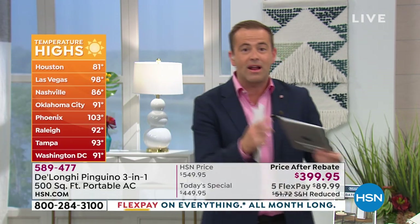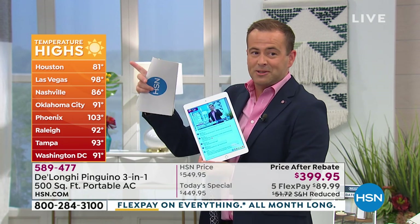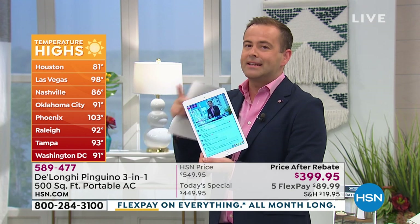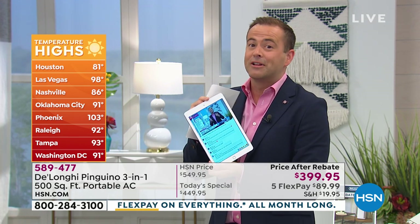I was looking at the temps — out west we're talking over 105 to 110 degrees. Here in Florida we were hitting a hundred earlier. I want to ask what was the temperature like where you live today? I'm on Facebook Live right now. Tell us how hot it was, tell us how hot you feel and how cool you'd love to feel.